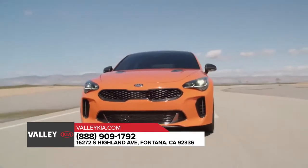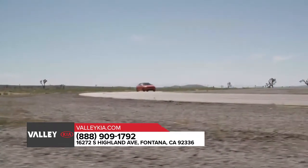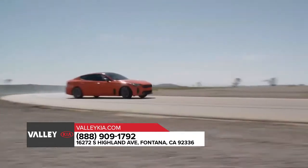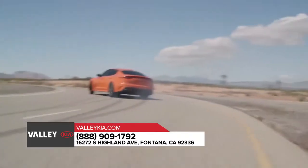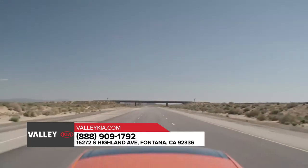The 2019 Kia Stinger GT, a sports sedan with a sleek design, advanced features, and a powerful drive is now available. Comparable to other sports cars, the Kia Stinger GT can go from 0 to 60 miles per hour in 4.7 seconds.